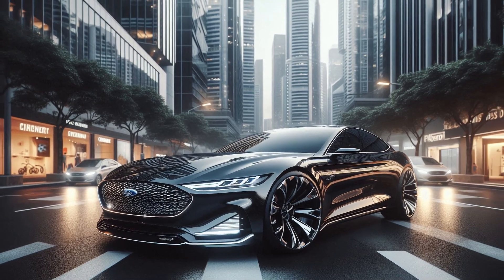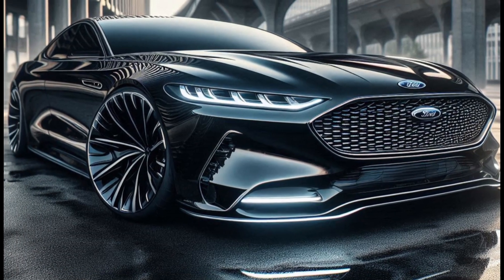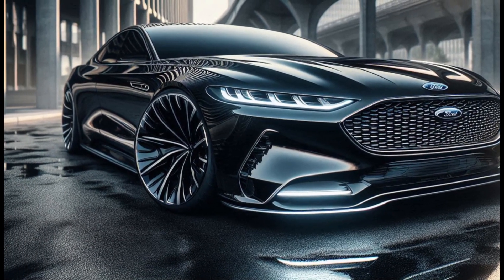Making it stand out on the road, the wide body gives it a commanding presence, while the newly designed grille and bumpers add to its modern appeal.